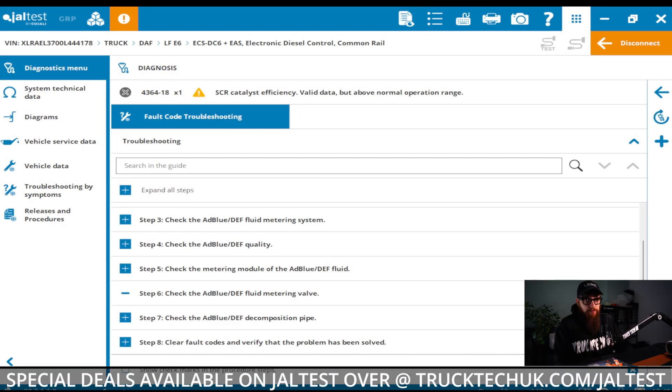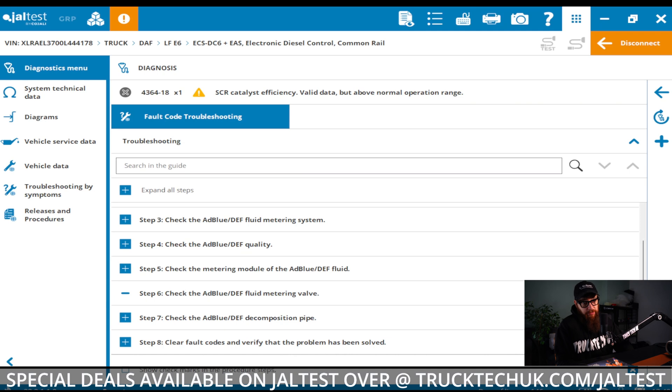Back on Geltest, I need to refresh my memory on what was in our test plan. With a functional test on the AdBlue system — the metering valve — and a check on the decomposition pipe next, I best go to the van and grab some tools to get this AdBlue dosing valve off.